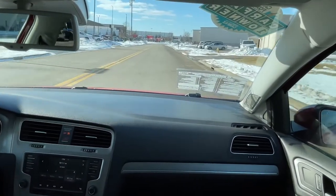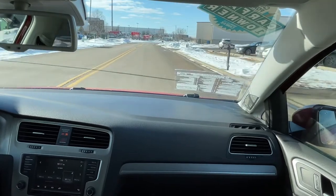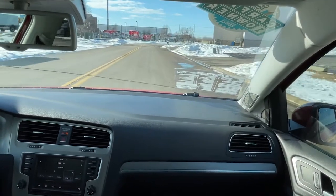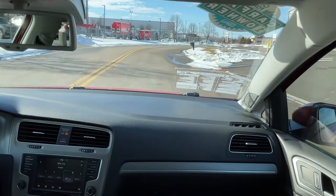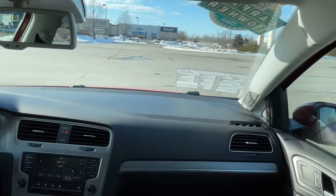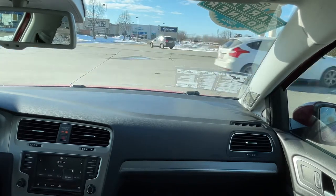One thing I will not be demonstrating is the active forward collision alert with braking. That is something that should only be relied on as a backup in the event something happens behind the wheel that is out of your control. Much like the blind spot monitoring this vehicle also has, systems like this are no replacement for responsible, safe driving.